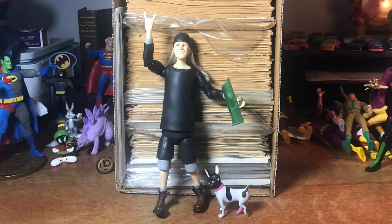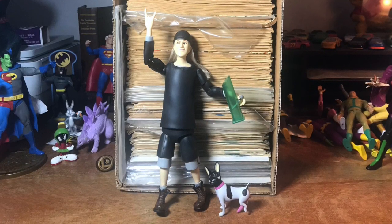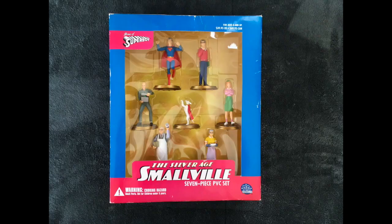Please do like, share, subscribe, do all the groovy things. Of course, leave a comment — I am still running this contest here. Just subscribe and leave a comment and you will be entered to have a chance at winning this Silver Age Smallville PVC set. So without any further ado, let us break into this box and see what we have.